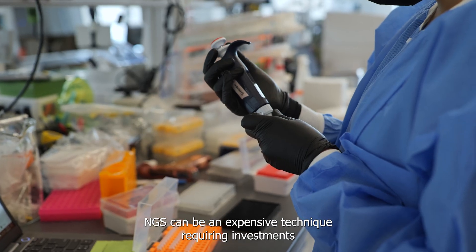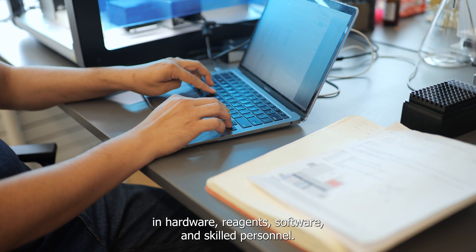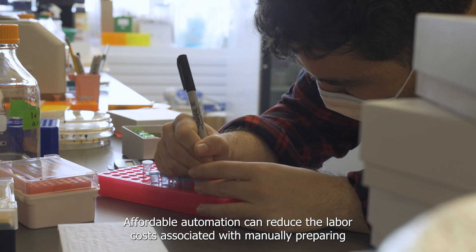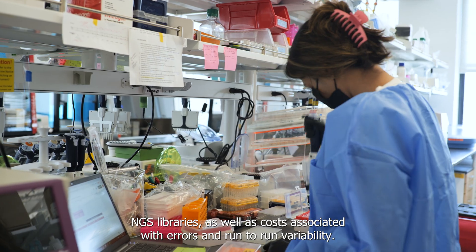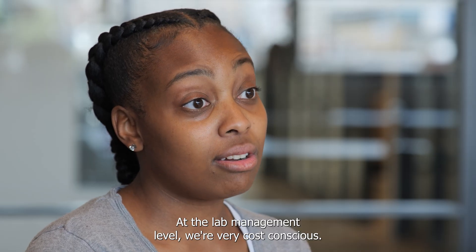NGS can be an expensive technique, requiring investments in hardware, reagents, software, and skilled personnel. Affordable automation can reduce the labor costs associated with manually preparing NGS libraries, as well as costs associated with errors and run-to-run variability.